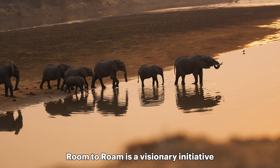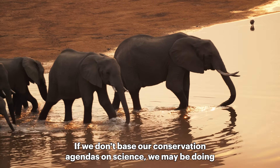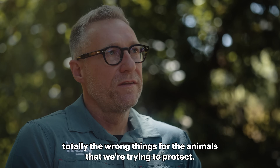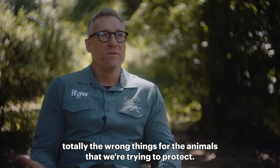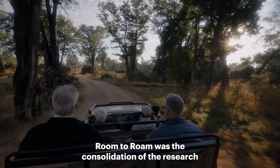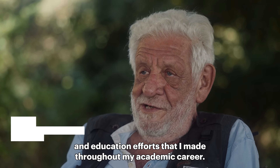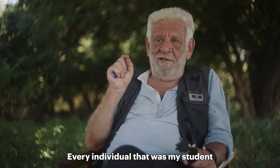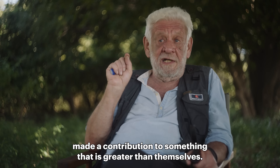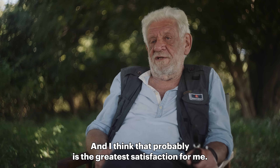Room to Roam is a visionary initiative. It's based on 20 years of solid science. If we don't base our conservation agendas on science, we may be doing totally the wrong things for the animals that we're trying to protect. Room to Roam was the consolidation of the research and education efforts that I've made throughout my academic career. Every individual that was my student has made a contribution to something that is greater than themselves, and I think that probably is the greatest satisfaction for me.